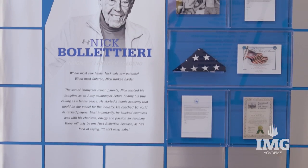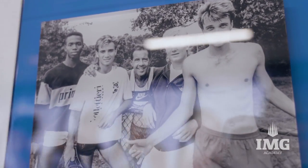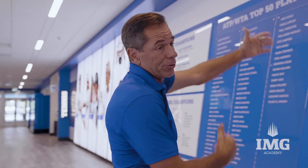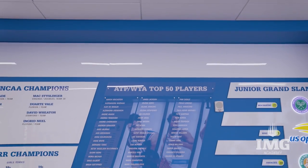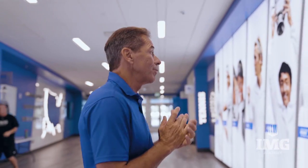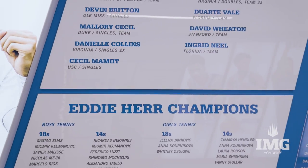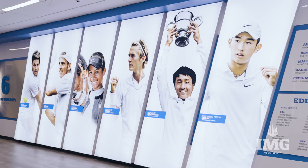As we come inside, the first thing you see is the Hall of Fame, which really shows the rich history of IMG Academy. We get a look at some of our Junior Slam winners and also top 50 players that have been here throughout the years. We also have some homegrown players — we know how important it is to bring up our own homegrown players. They've done well at the college level, obviously at the NCAAs, very well at Eddie Herr, but these are our world number ones.